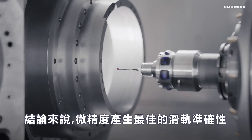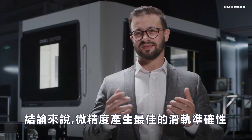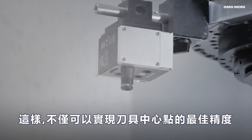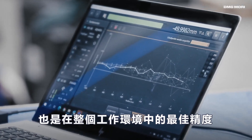In summary, micro-precision allows maximum mechanical accuracy of the linear axes. This way, not only optimal accuracy at the tool center point can be achieved, but optimal accuracy in the entire working envelope.